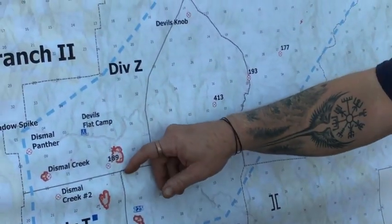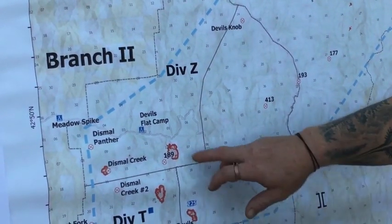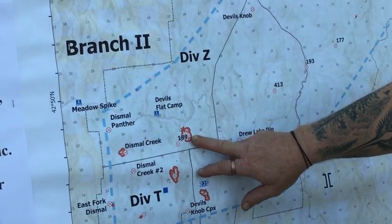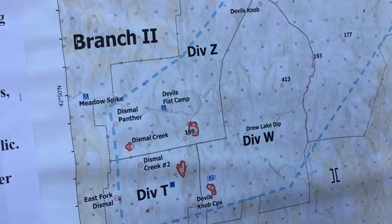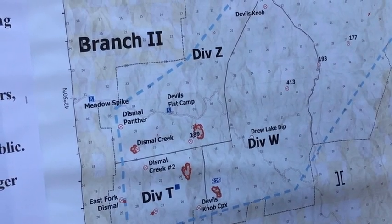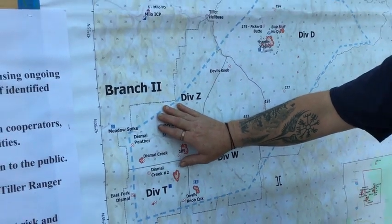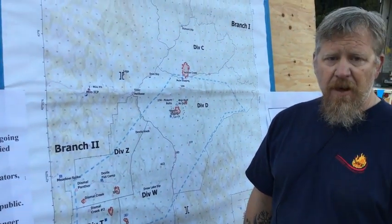In Division Zulu, the Wildcat Fire is 100 to 150 acres. It has tried to move itself down into Cow Creek a bit, but we're trying to keep it out of there, and so far we're having good success with that. The Dismal and Dismal Panther are also lined, completely contained, and we are continuing to mop those in, along with some of the other small starts that we had during the initial storm — we're continuing to finally mop those up and call them out.